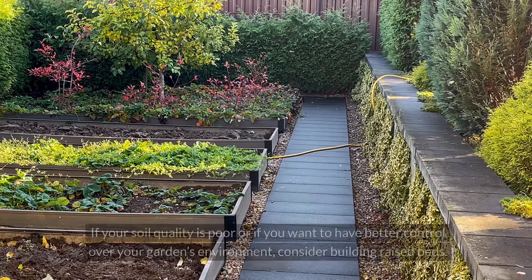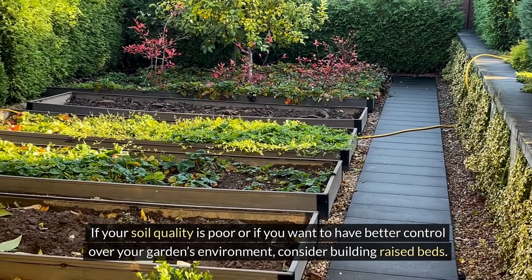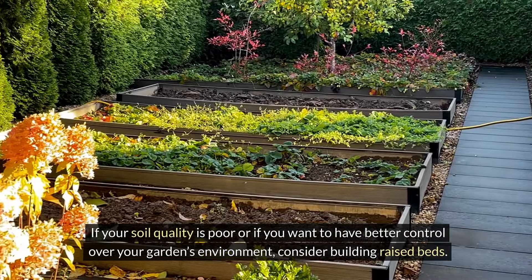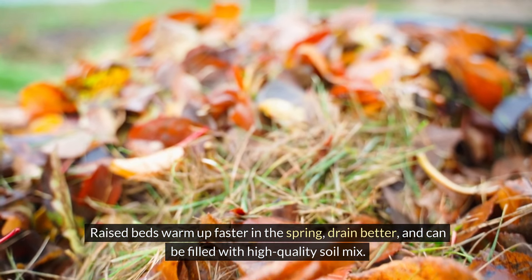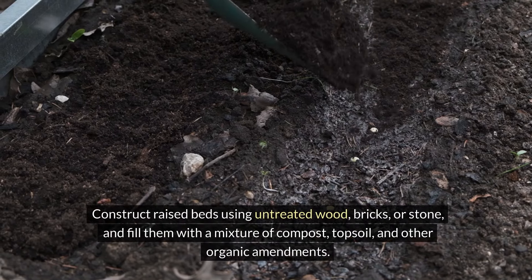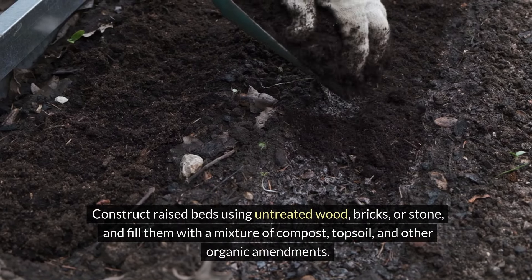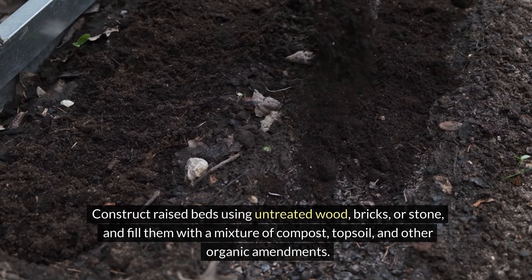If your soil quality is poor, or if you want to have better control over your garden's environment, consider building raised beds. Raised beds warm up faster in the spring, drain better, and can be filled with a high-quality soil mix. Construct raised beds using untreated wood, bricks, or stone, and fill them with a mixture of compost, topsoil, and other organic amendments.